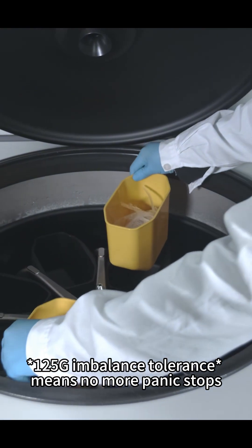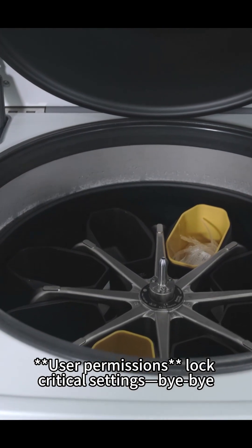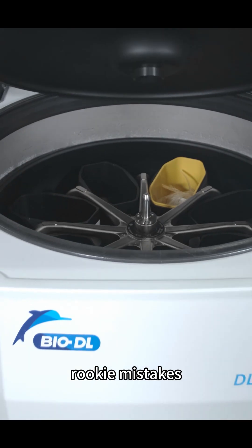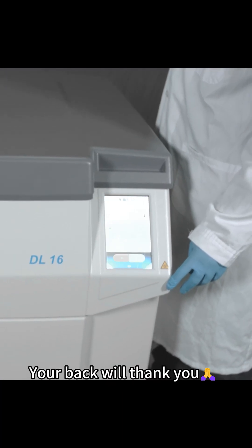125G imbalance tolerance means no more panic stops. User permissions lock critical settings — bye-bye, rookie mistakes. And that under 930mm height? Your back will thank you.